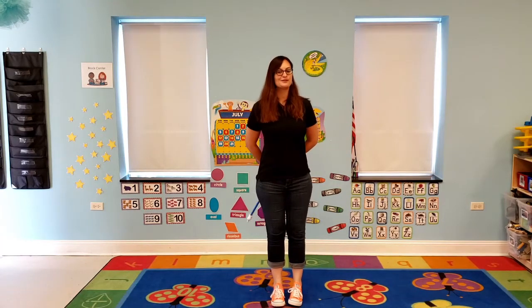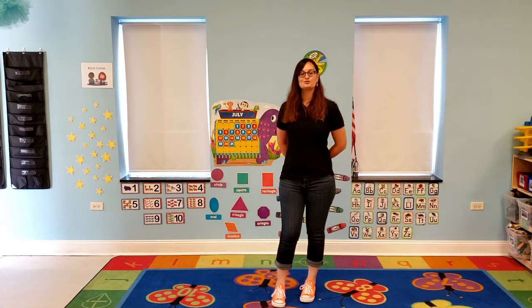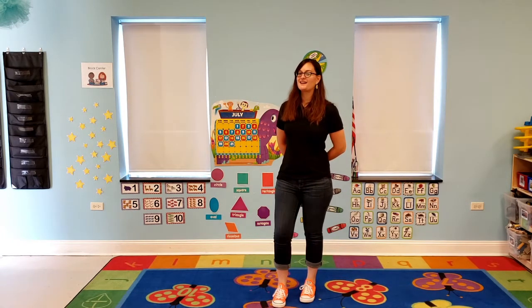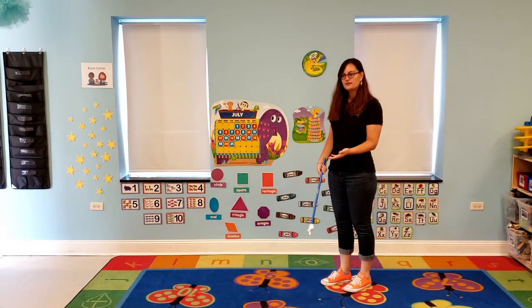Hello everybody! Happy Tuesday! I am Ms. Kristen and I am here today to do circle time with you and a fun pirate craft. So are you ready to get started?